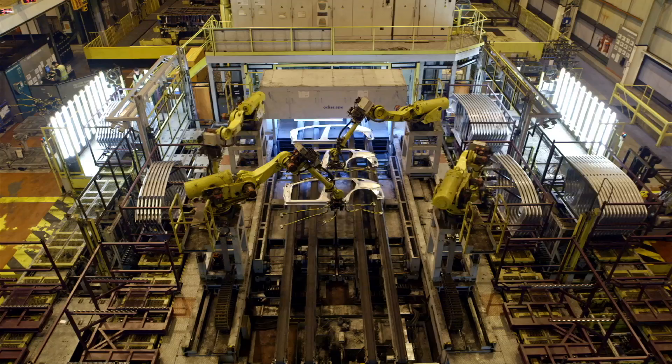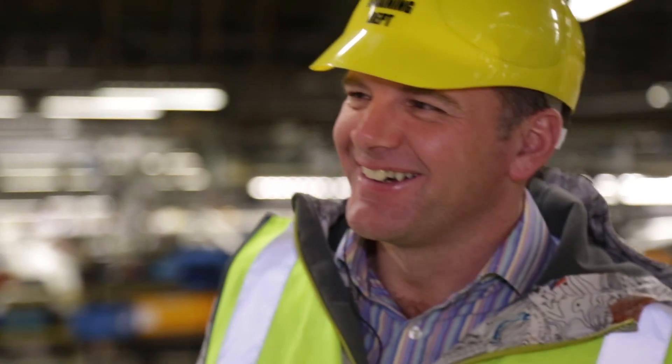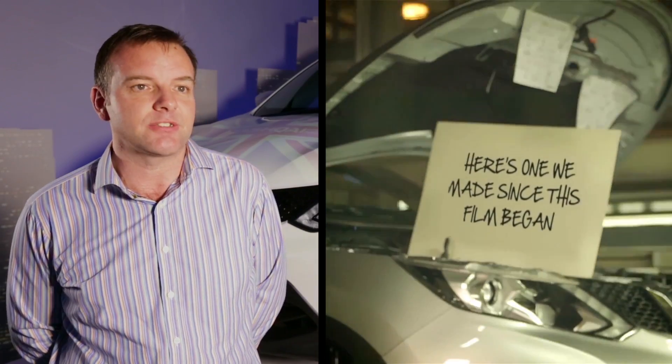The Qashqai has just stayed ahead in all aspects — on build, on quality, comfort and ride. It's now a premier car. I want people to know: I've seen the production, the quality is there.